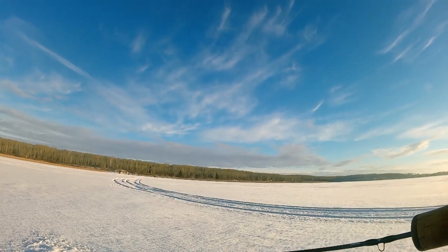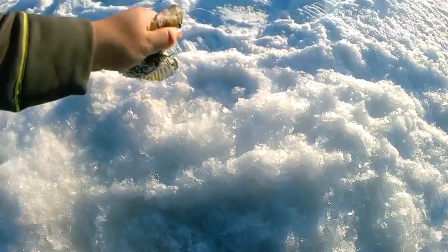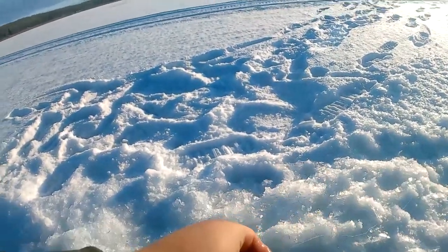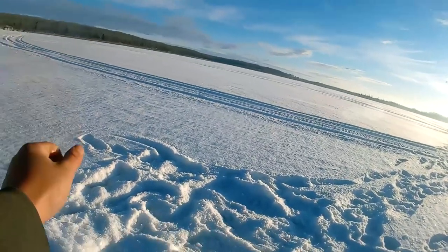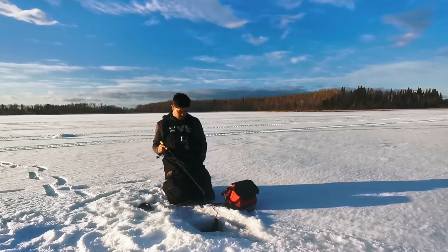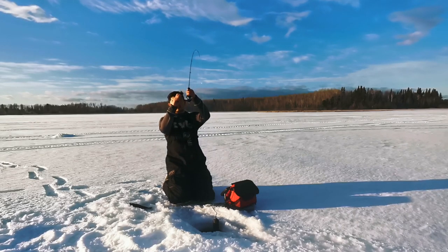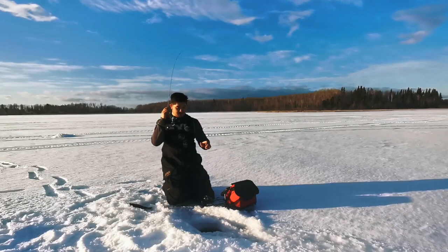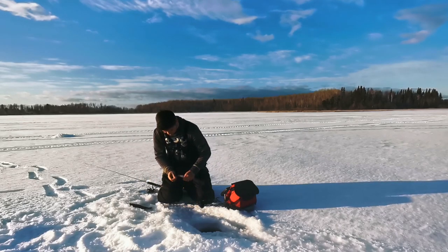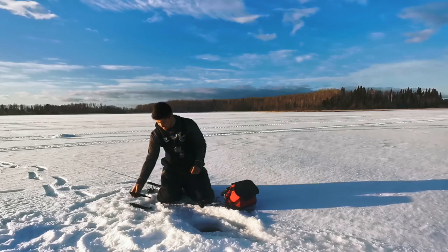There's fish on — got him right on. It happens when I'm not filming. Catching perch today, nothing huge, but definitely eaters. That's the second one for me.